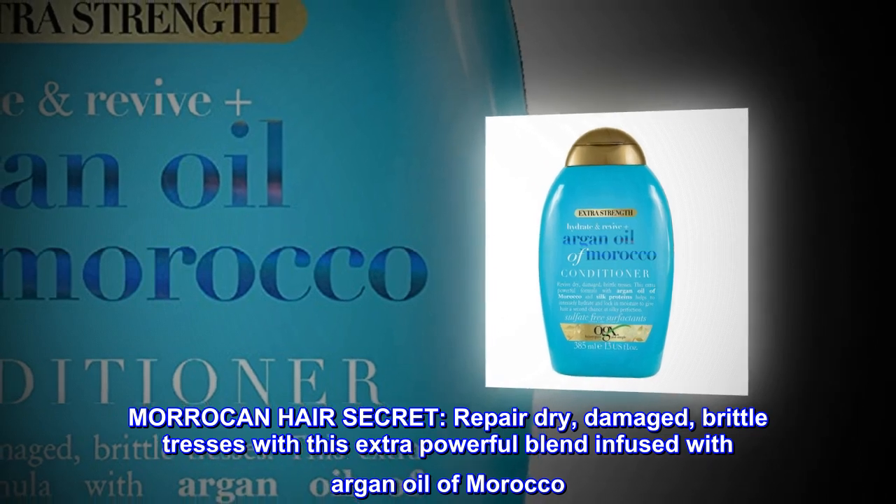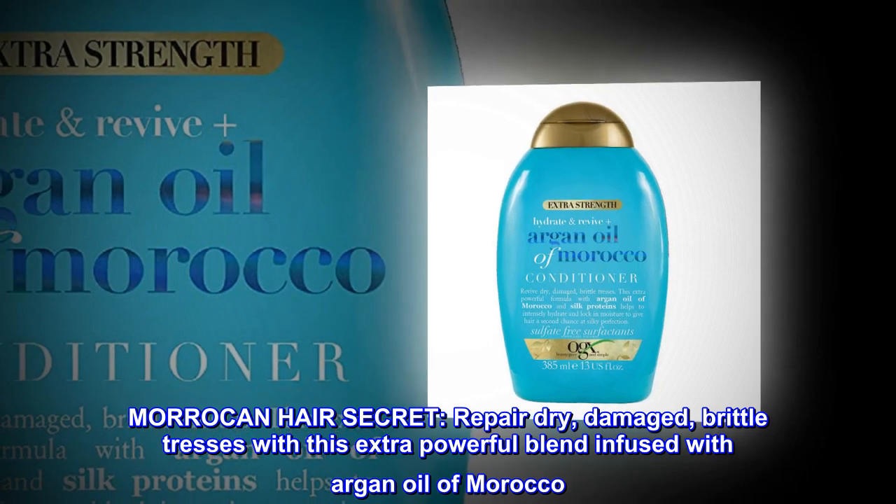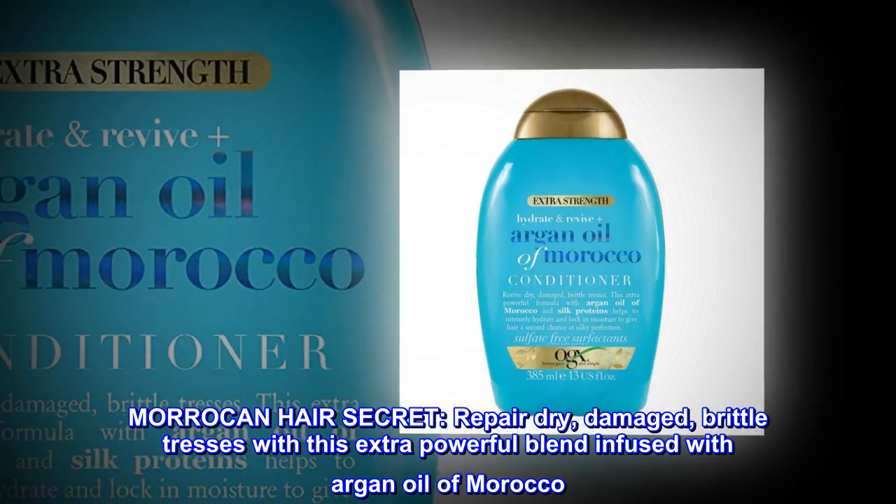Moroccan Hair Secret. Repair dry, damaged, brittle tresses with this extra powerful blend infused with argan oil of Morocco.